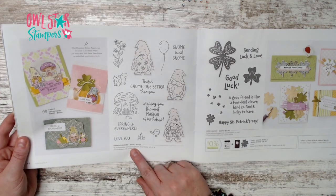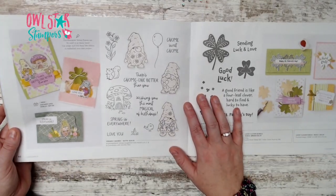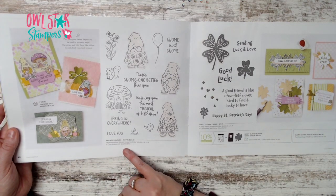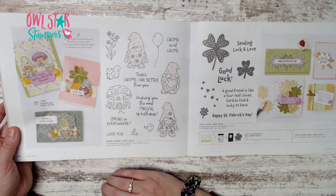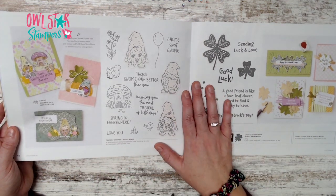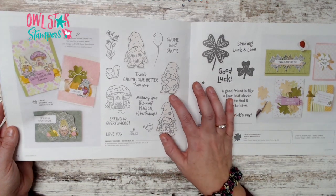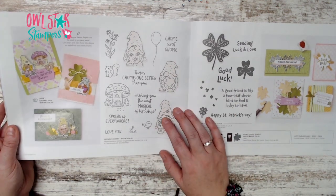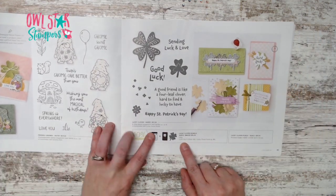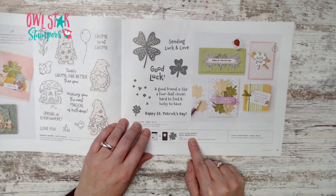Page 40 has brand new Friendly Gnomes for spring. It coordinates with the gnome dies from the previous catalog, so if you already own those dies they'll work here too.